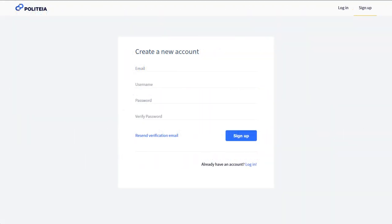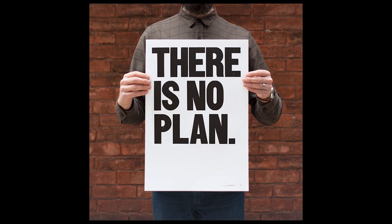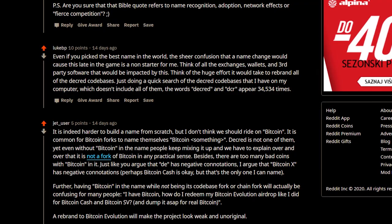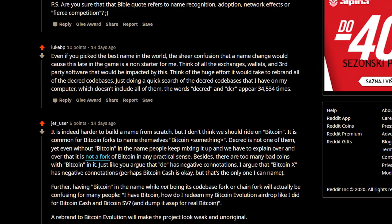If you have any questions, please sign up to Politeia by visiting proposals.decred.org. There was also a proposal submitted requesting a name change for Decred to 'Bitcoin Evolution.' However, it was never authorized as it had no plan for implementation or a budget. A large Reddit thread was created to discuss changing the branding, though general community sentiment is that it would require too much effort to implement, with difficult-to-predict outcomes, making it a poor idea.